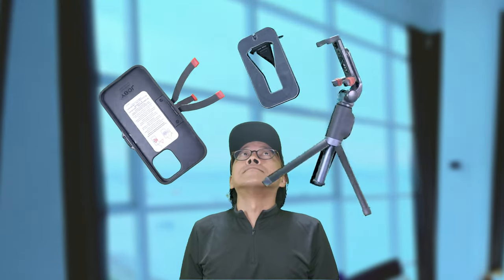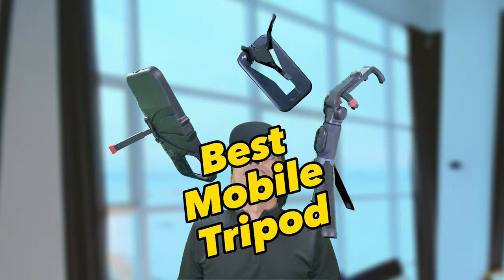I brought three different mobile tripods on my recent holiday. Which one is the best for travel vlogging?